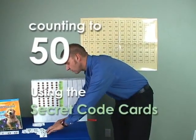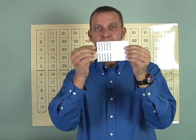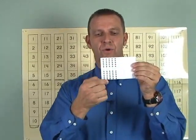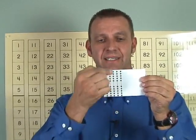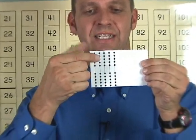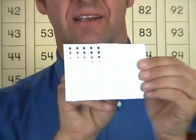Now we need to look for our giant number cards and find the number fifty. The number fifty looks like this, and we know it's fifty because when we look on the back we have five rows of ten. Can you count those rows with me, boys and girls? Ten, twenty, thirty, forty, fifty. This is the number fifty.